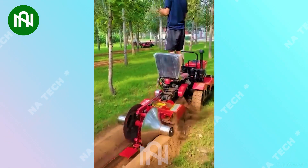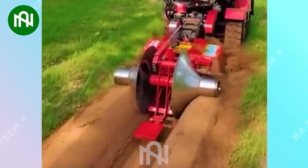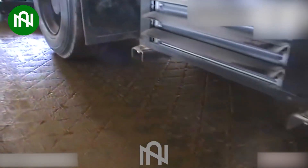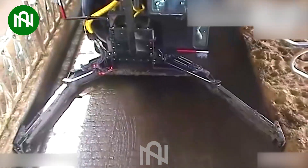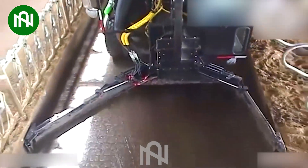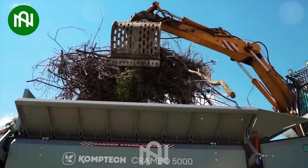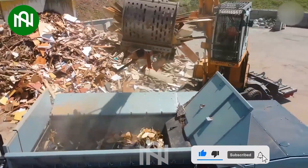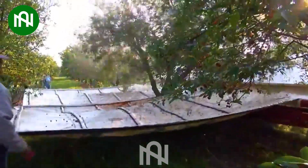Have you ever seen this machine in your hometown before? Keeping the barn clean and tidy has never been this easy, thanks to this cattle barn cleaning machine. Have you ever seen an impressive machine like this before? Vibrating tree shaker harvesting is a unique method for collecting these delicious berries.